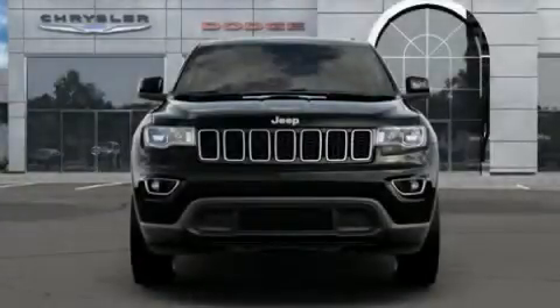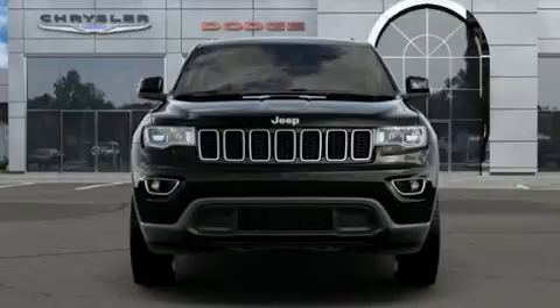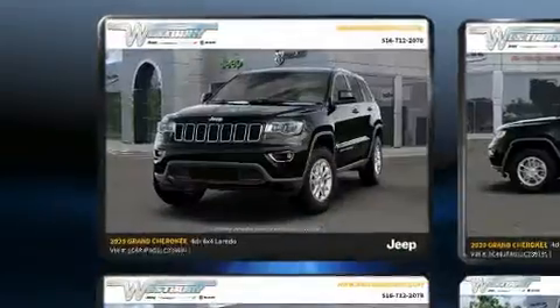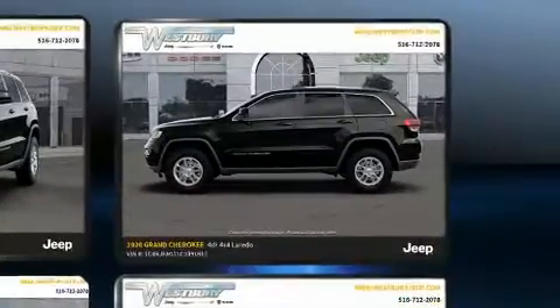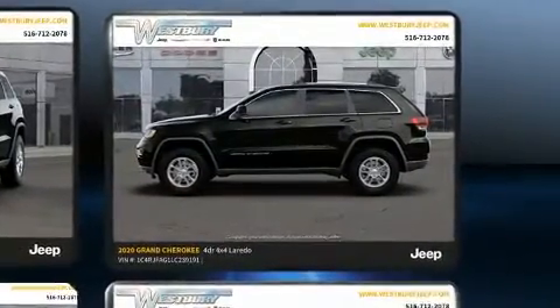You can expect a lot from the 2020 Jeep Grand Cherokee. Under the hood you'll find a six-cylinder engine with more than 270 horsepower, providing a smooth and predictable driving experience. Four-wheel drive allows you to go places you've only imagined.